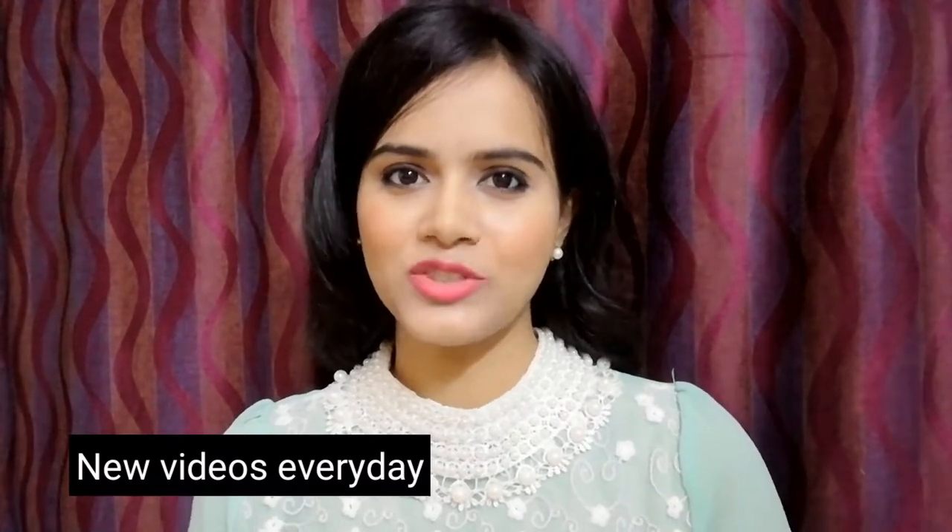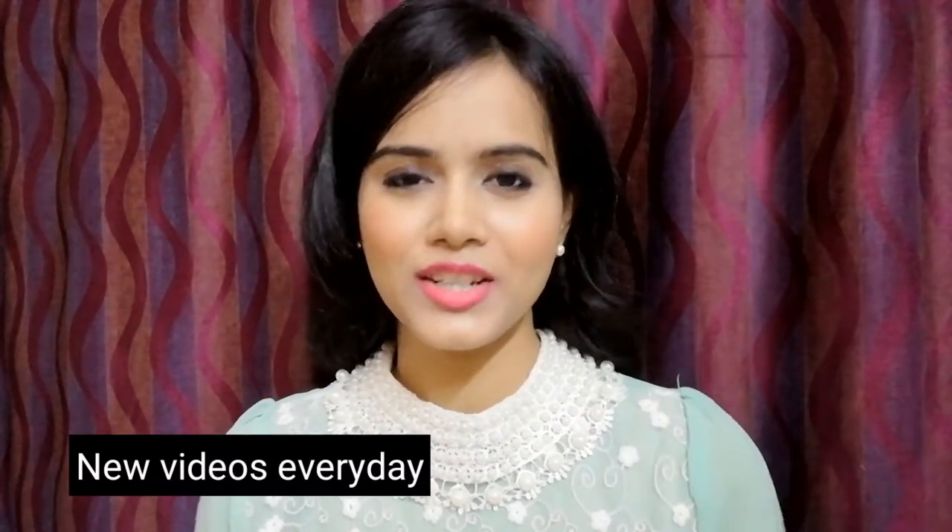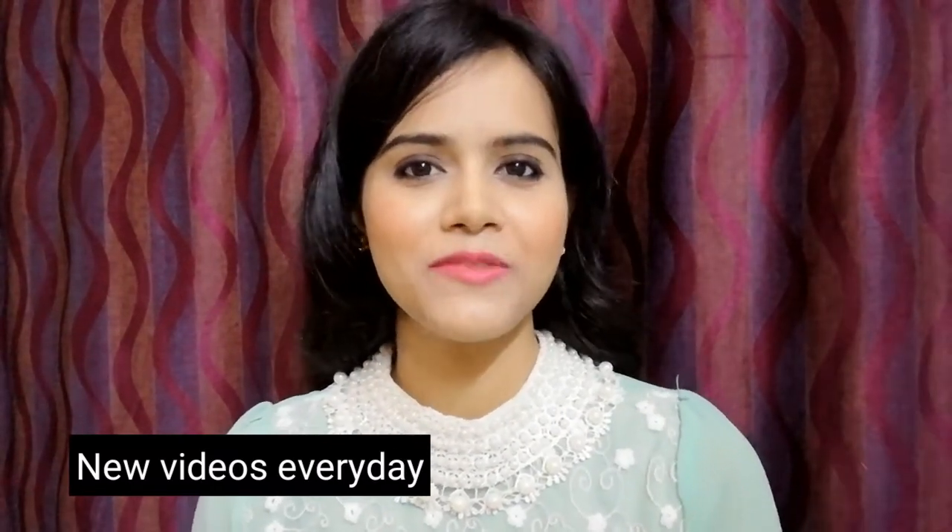Hi everyone, welcome back to my channel and welcome back to another challenge video. Some days ago, I had a challenge for a 5-minute everyday makeup look — I set a timer for 5 minutes and created an everyday kind of makeup look with no shortcut and no fast forward clip; it was absolutely raw footage. So in today's video, I will share with you the 5-minute party makeup look challenge.